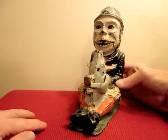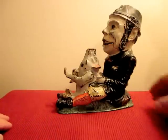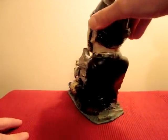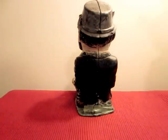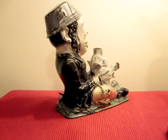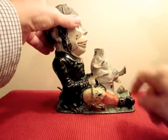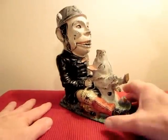I'll give you different views of the bank. Here's one from the side. You can see the lever there in the back. Here's the other side. A lot of the banks, when they get older, the pink on the ears is gone, so this bank is in relatively good condition.